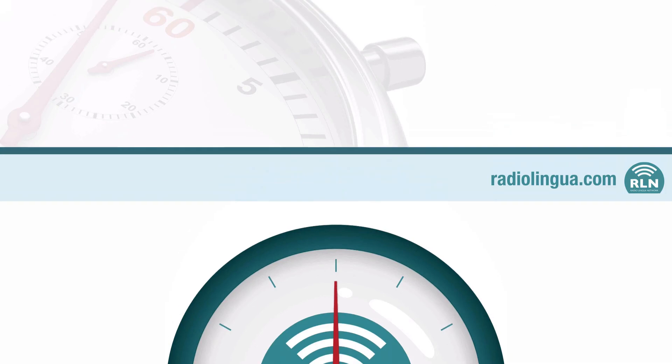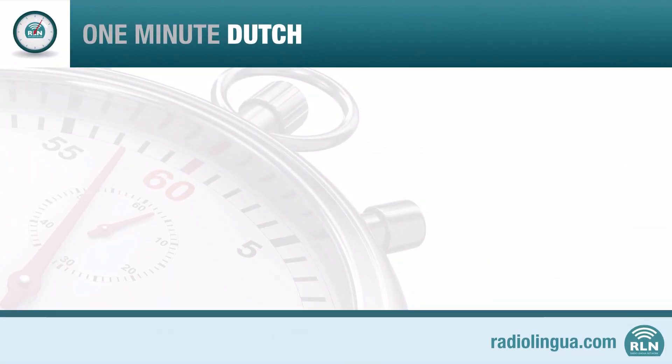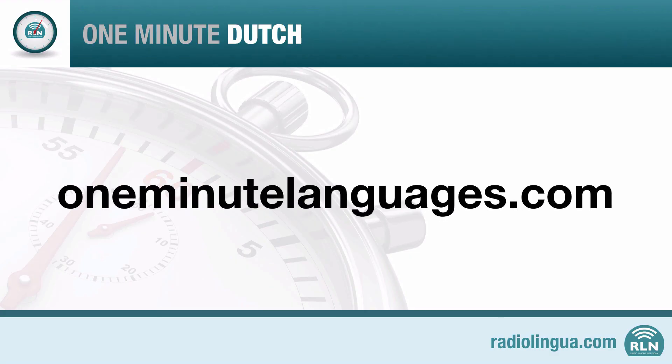Time's up. Well done. That's all for this programme of One Minute Dutch. We'd suggest that you listen again just to get used to the sounds of the language and to make sure the words really stick in your head. You can visit our website on OneMinuteLanguages.com. Join us again soon for another lesson of Dutch.